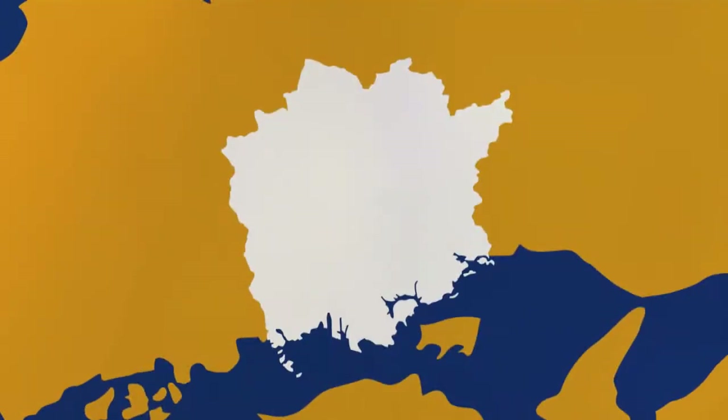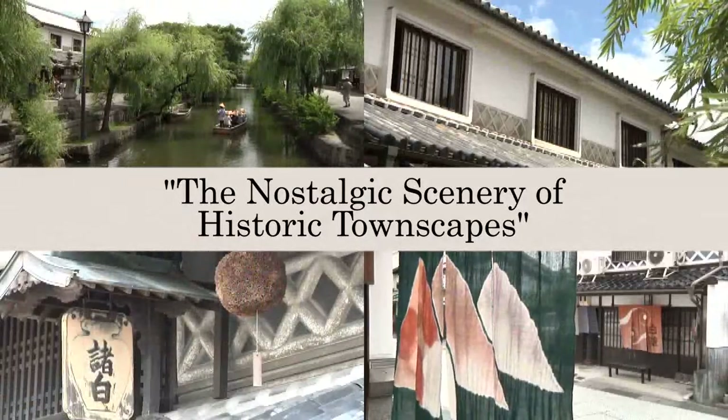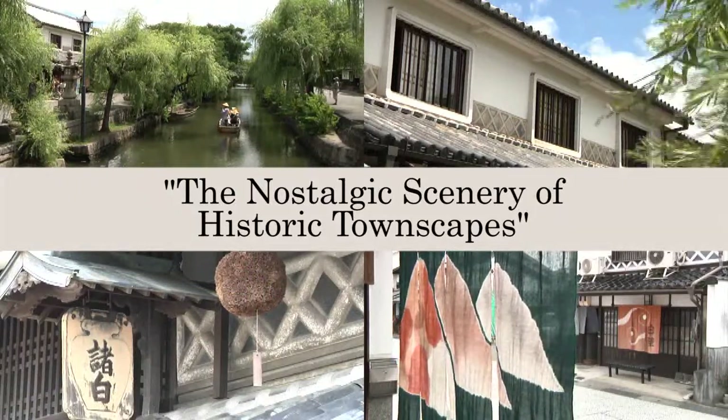Okayama Prefecture, which lies in western Japan. This time, we'll introduce some historic preservation districts with townscapes that still retain the atmosphere of yesteryear.